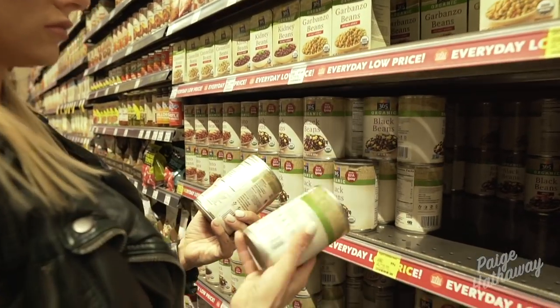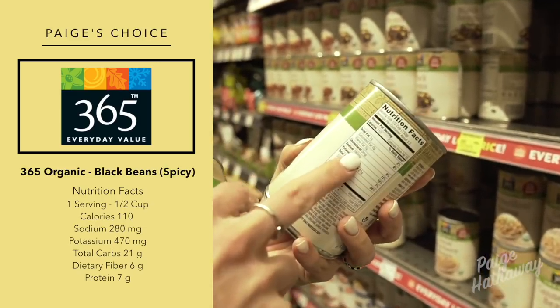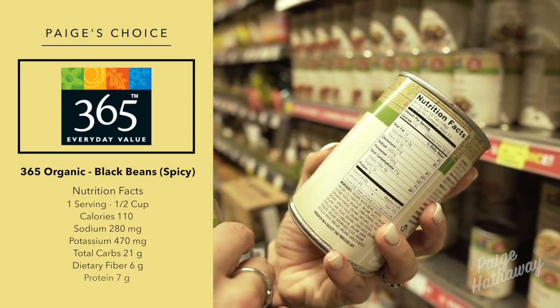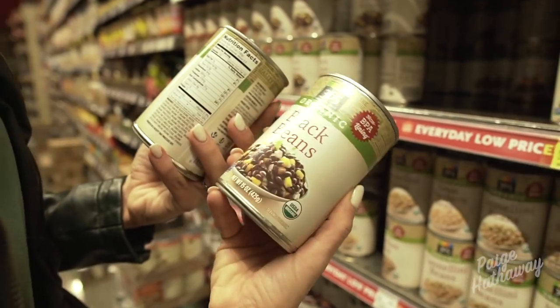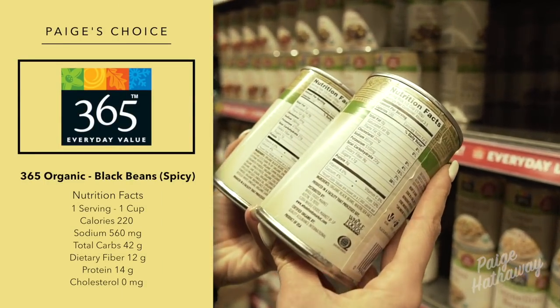Another thing I always have at my house is black beans. The spicy seasoned one has 280 milligrams of sodium, and the regular one has just 85 milligrams of sodium.